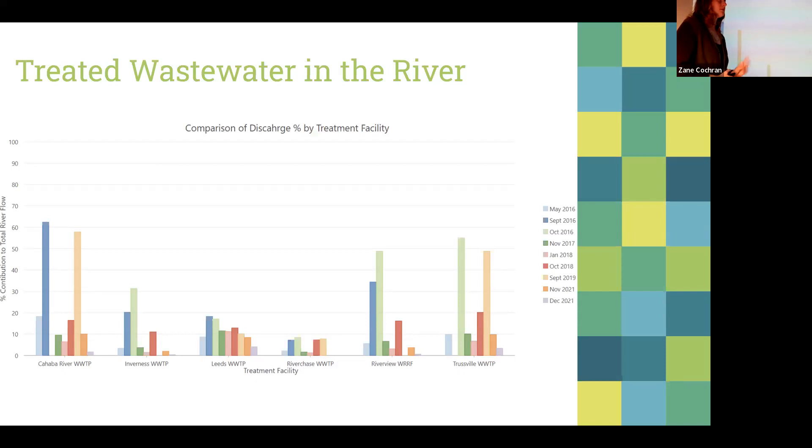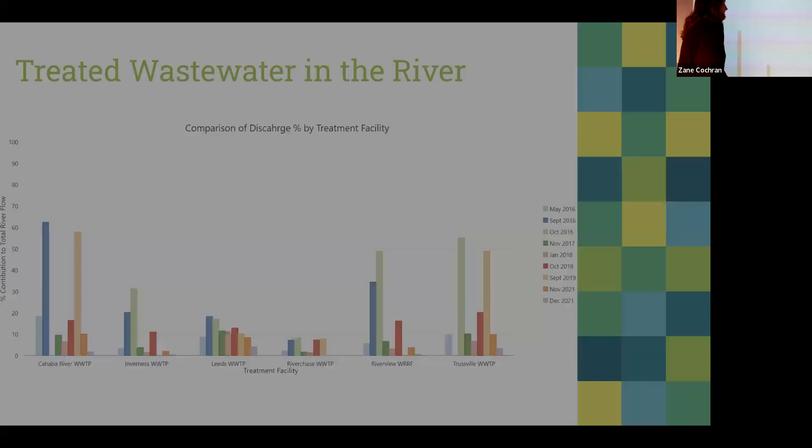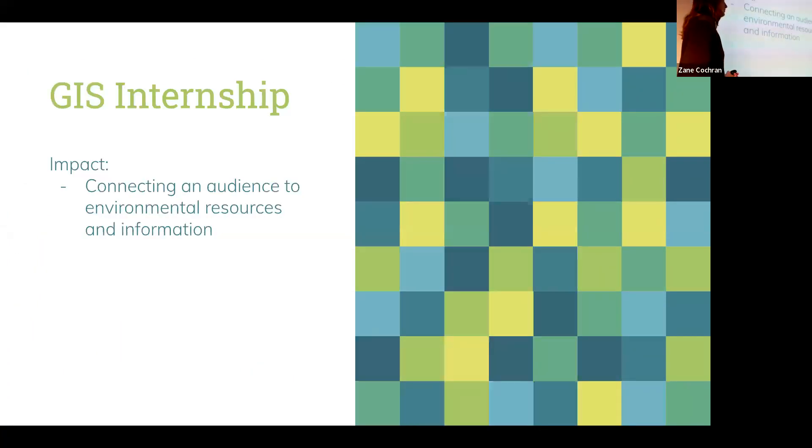A notable tidbit from this project: when I was looking through those databases, I found two treatment plants that were misreporting their discharge rates. The River Keeper actually went after them — this is an organization with million-dollar settlements for environmental law disputes. The overall impact was being able to connect the audience — the other river keepers within the southeast as well as the general public — to environmental resources and information.